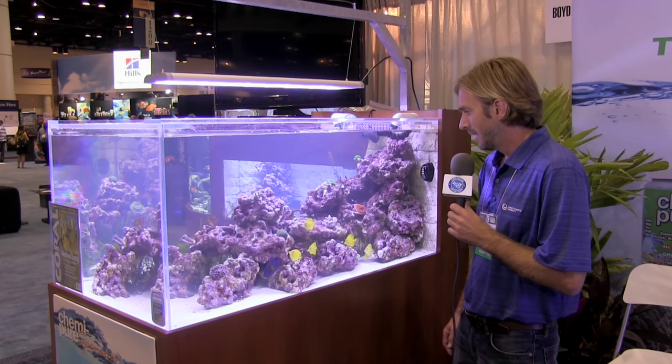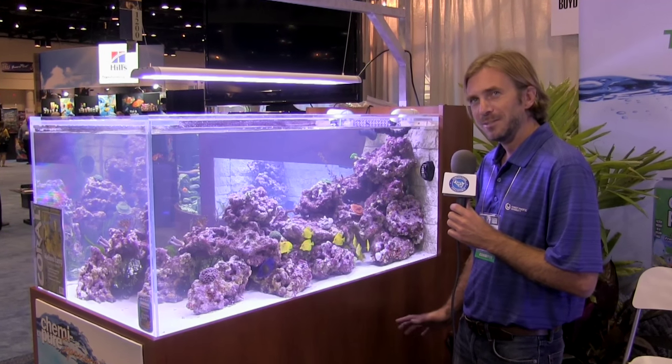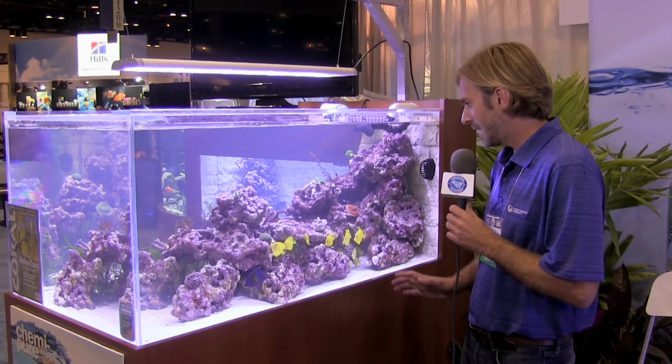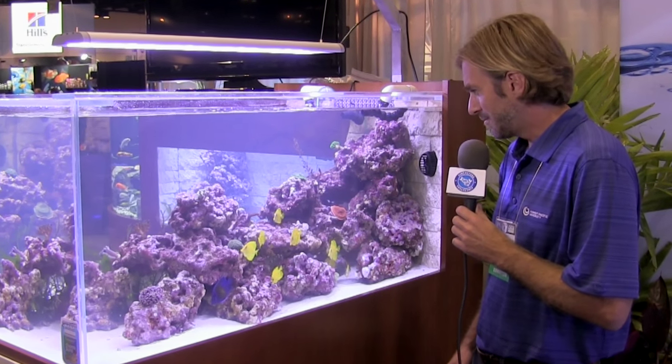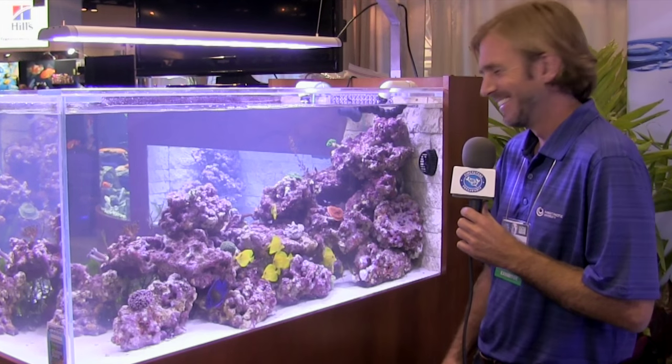It's surreal — it almost doesn't seem real. It's taken so long to get to this point that you're kind of just speechless. So there it is, a look at what several people have called the holy grail of aquacultured American fish. It's been done three times now in captivity, and the important thing is they know how to do it. Now they have to ramp up production before aquacultured tangs will be available in stores.